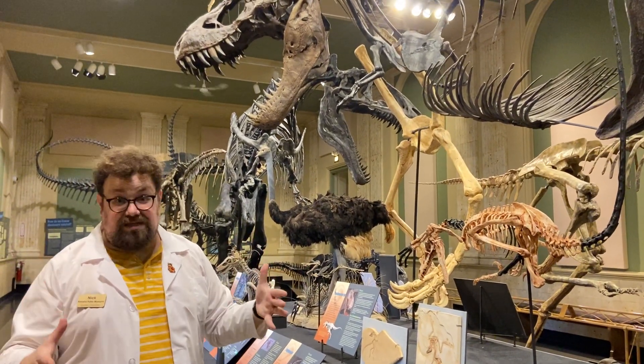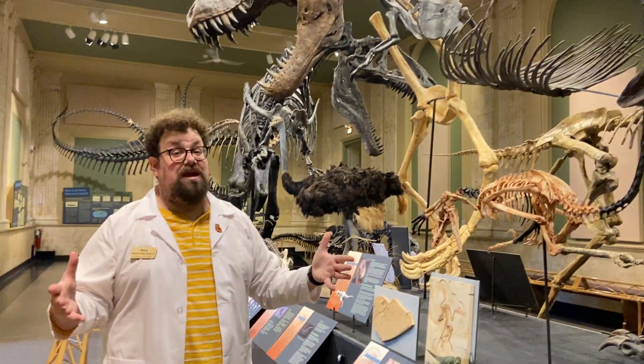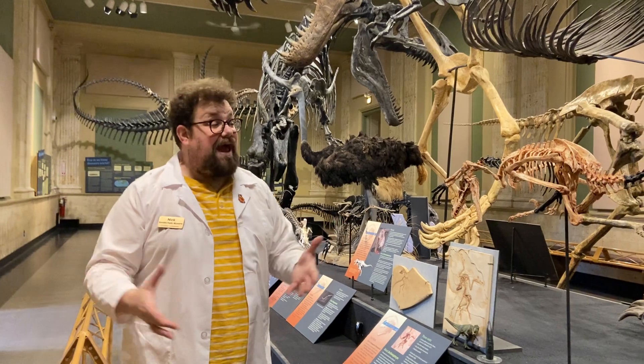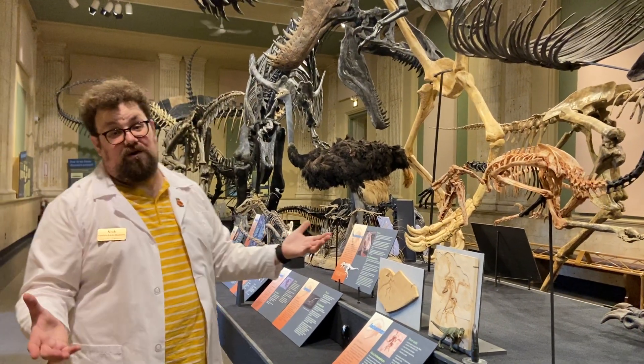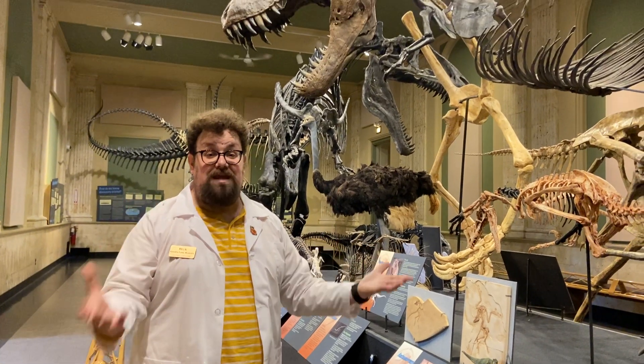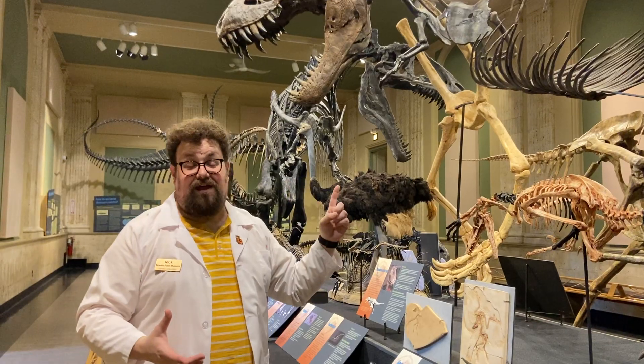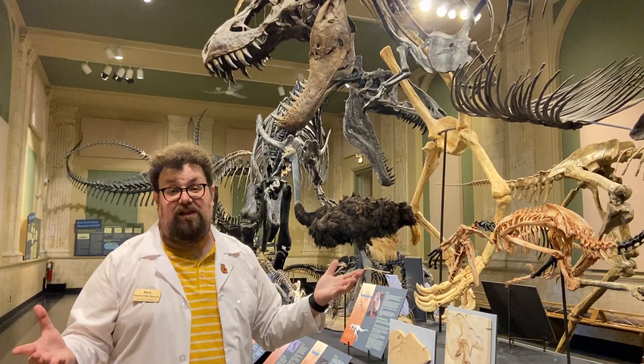So Stan is an awesome dinosaur. And if you haven't been to the Dinosaur Discovery Museum, when we reopen you've got to come check him out, as well as all of the other theropods we've got here, because we actually have the largest display of meat-eating theropod dinosaurs in the United States. And Stan is just the crown jewel of our collection.